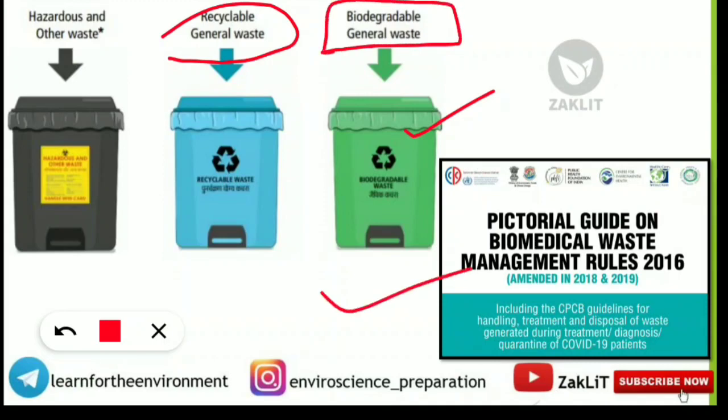All of this is from the Biomedical Waste Management Rules 2016, amended in 2018 and 2019, along with COVID-19 protocol. The link to the authentic source will be provided in the description.